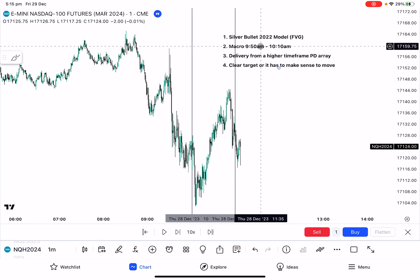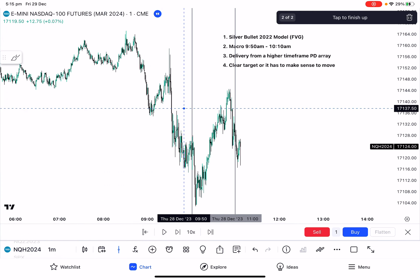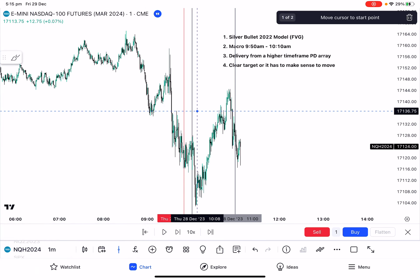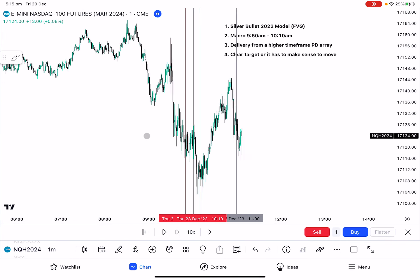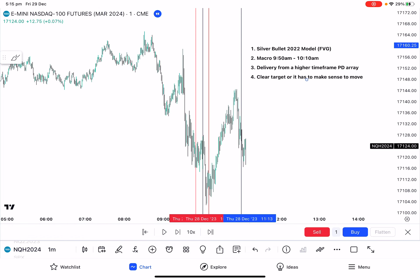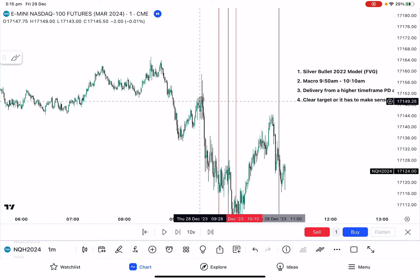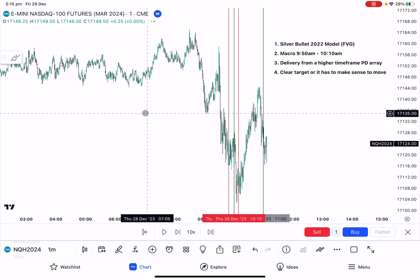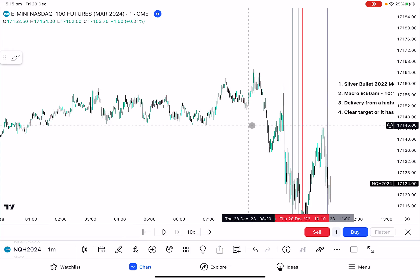We know there's a macro from 9:50 to 10:10, so I'm going to draw two more vertical lines — one at 9:50 and one at 10:10 in red — just so you know where the macro is. We're happy to execute trades in this timeframe but also looking to see what happens between these two red lines. At face value, it's quite evident that at market open we saw a small rally up, then came all the way down. We've swept buy-sell liquidity pre-market at around 8:30 — all these relative equal lows that we've swept.